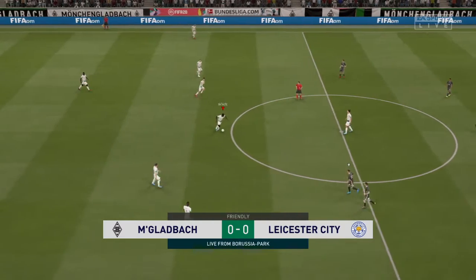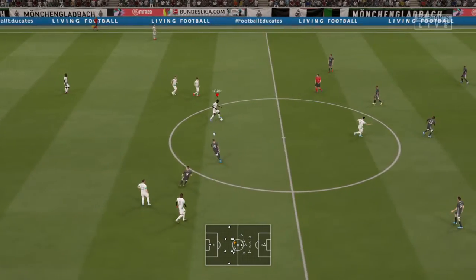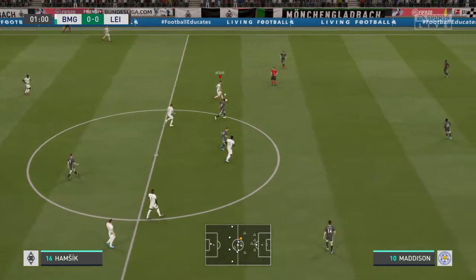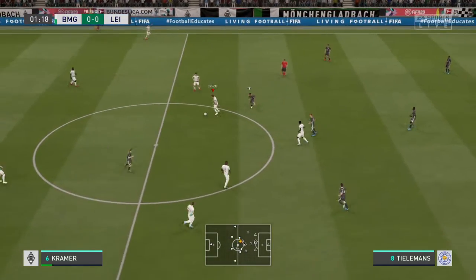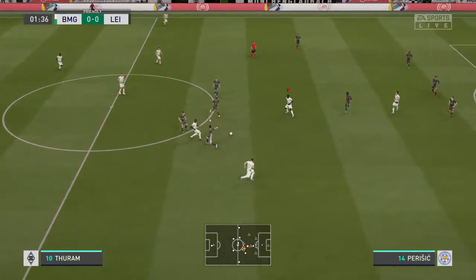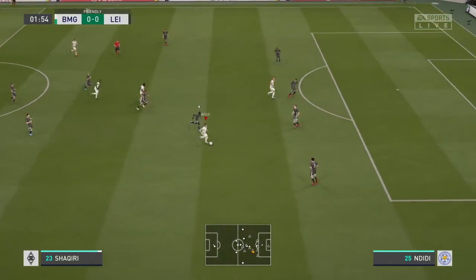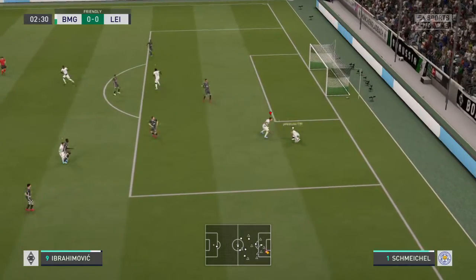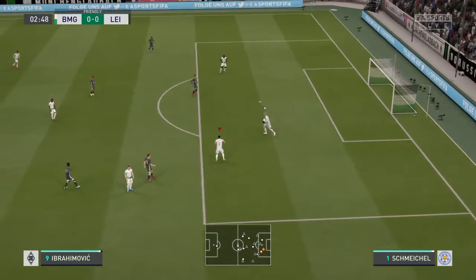Borussia Park here in Germany, the scene of our football today. Martin Tyler here along with Alan Smith. The game has all the elements really to excite us, and I'm sure it will live up to the billing. It's Borussia Mönchengladbach against Leicester City — should be a good one.